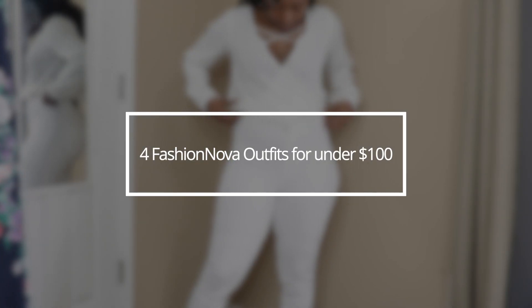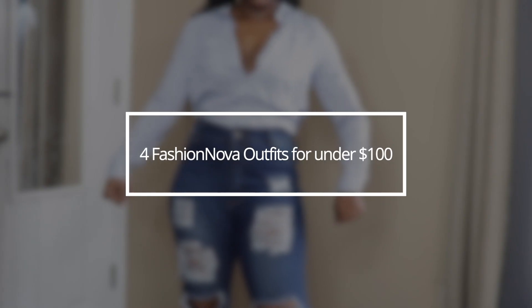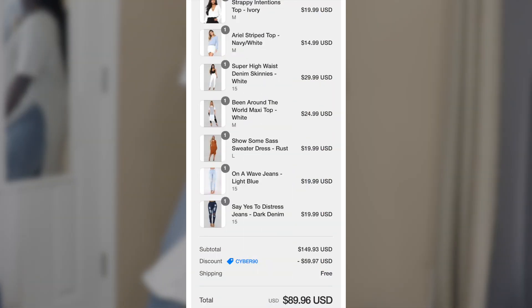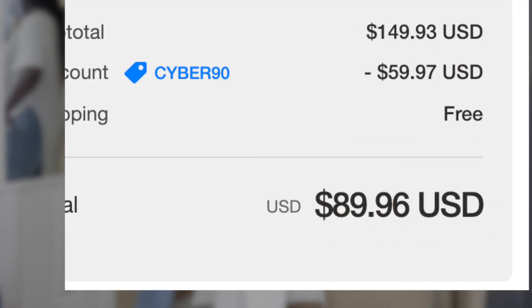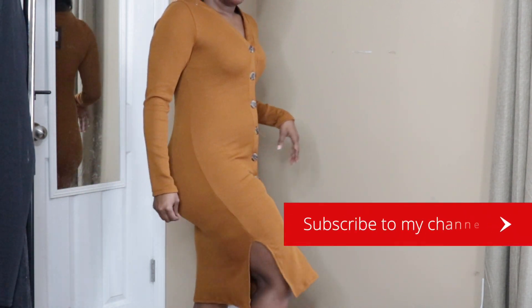Here is my video on Fashion Nova outfits for under $100. I wanted to show my proof that I bought all of these items with my own money, and yes it was under $100. I took advantage of their Black Friday sale, which was a huge hit for me.